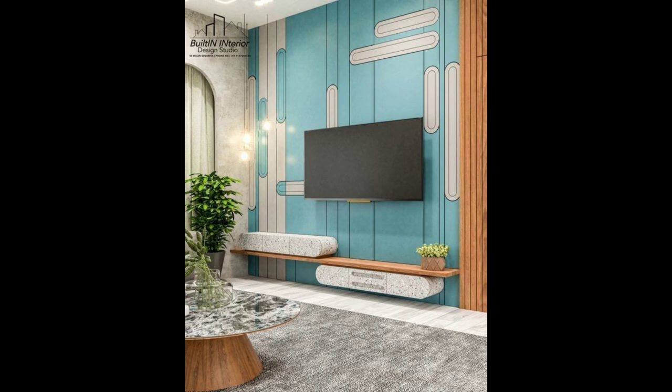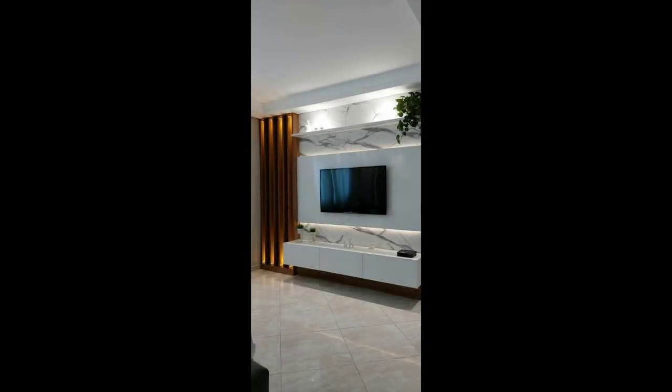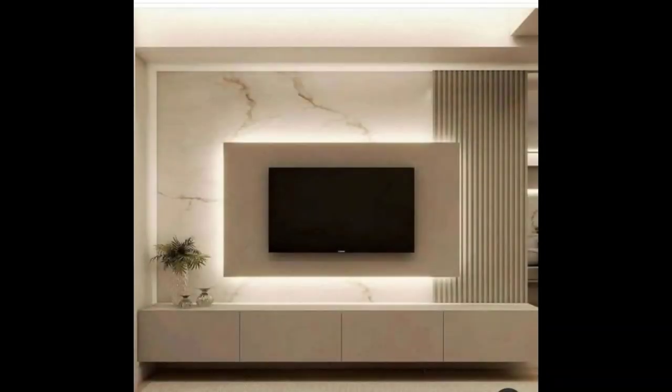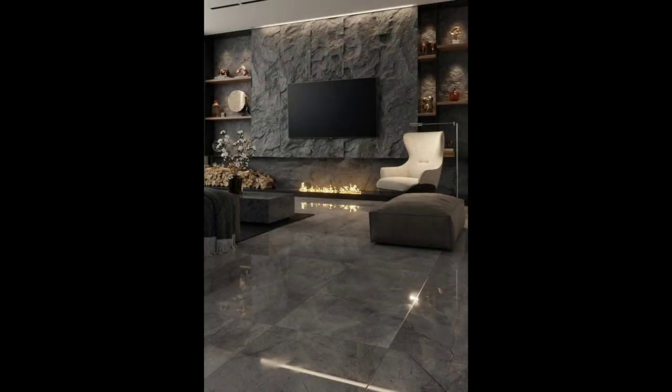5. Place it beside the fireplace. Somewhere to consider when positioning your TV on the wall is next to the fireplace. If the two are the same height, it creates an interesting continuous look and makes the space more interesting. Having your TV next to the fireplace also helps to create a warm atmosphere that's perfect for enjoying a movie while cuddled up on the couch.